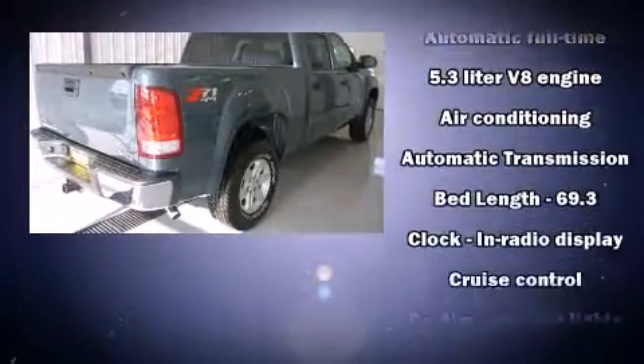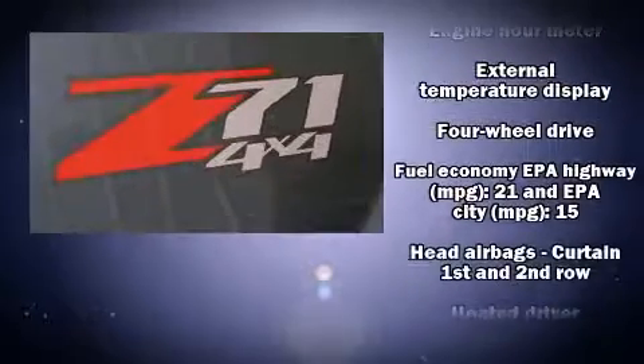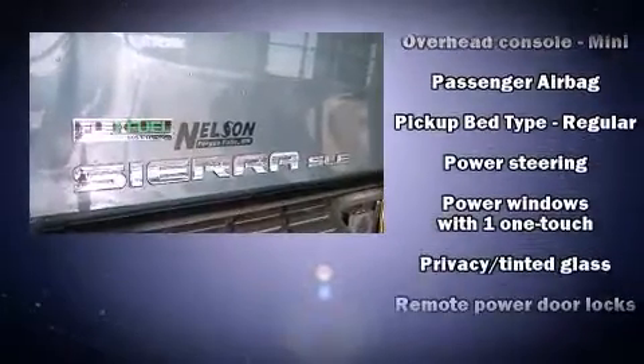Passengers are protected by various safety and security features including dual front impact airbags with occupant sensing airbag, front side impact airbags, traction control, a panic alarm, OnStar, and ABS brakes.